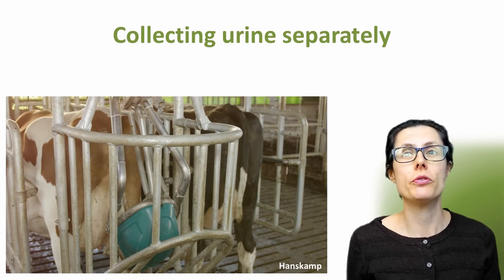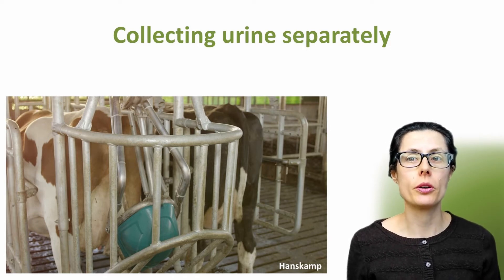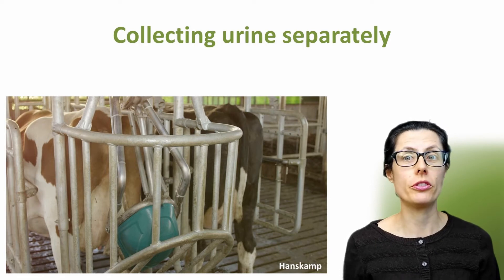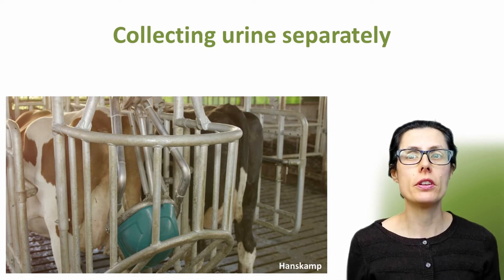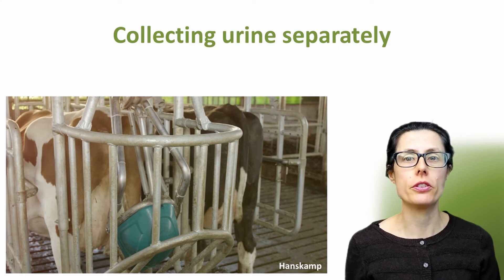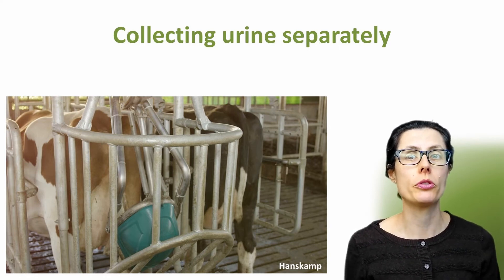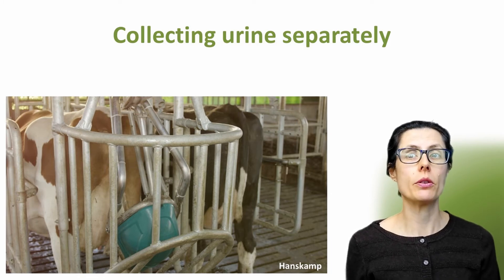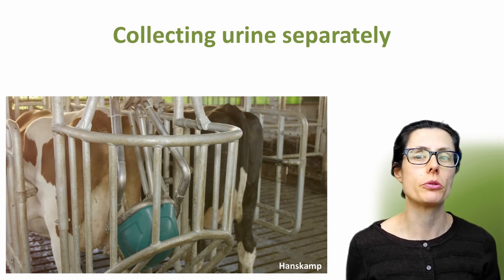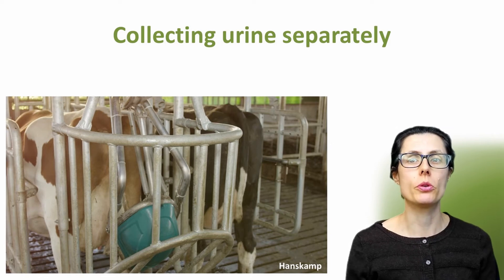So when a cow enters a gated feeding station, the suspensory ligament on the cow comes into contact with the cow toilet, which is the green container that you see on the photo. This ligament is a nerve that runs between the vulva and the udders. This contact triggers a nerve reflex which causes the cow to urinate. The urine is collected in the cow toilet container and is extracted through a suction line into a separate storage tank, so the urine is stored separately from the manure or slurry.